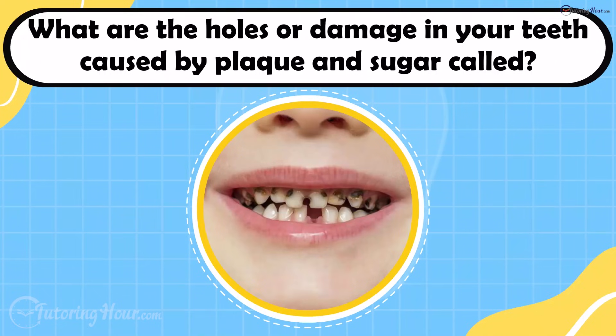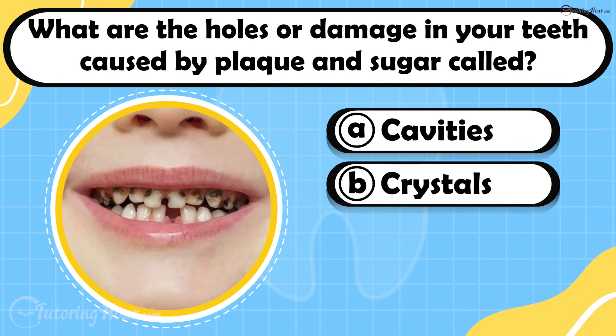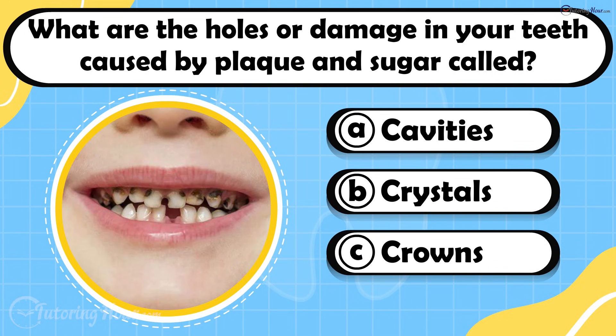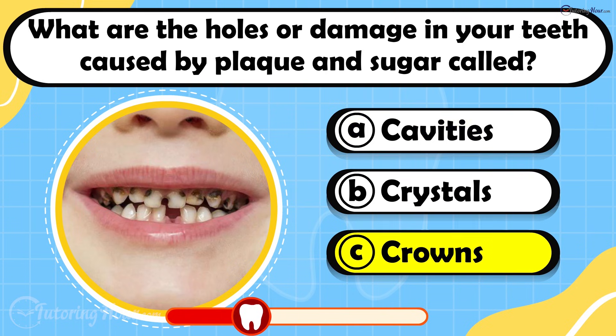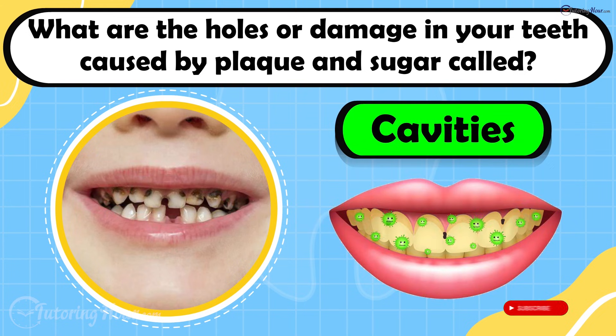What are the holes or damage in your teeth caused by plaque and sugar called? Is it A. Cavities, B. Crystals, or C. Crowns? The answer is cavities. Cavities happen when plaque bacteria make acids that eat away at your tooth enamel.